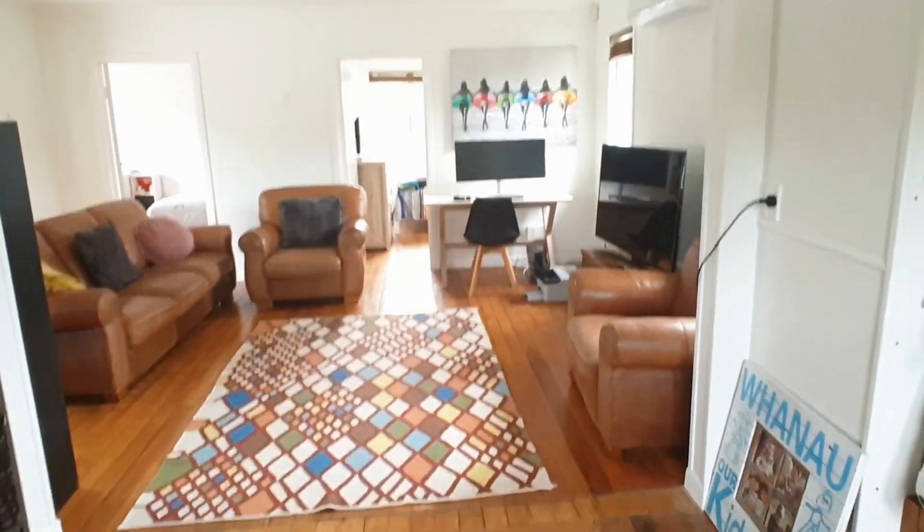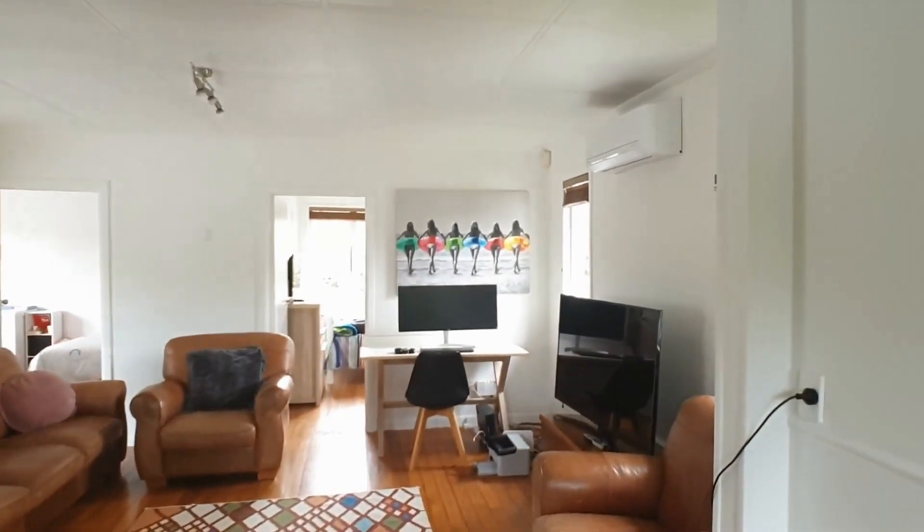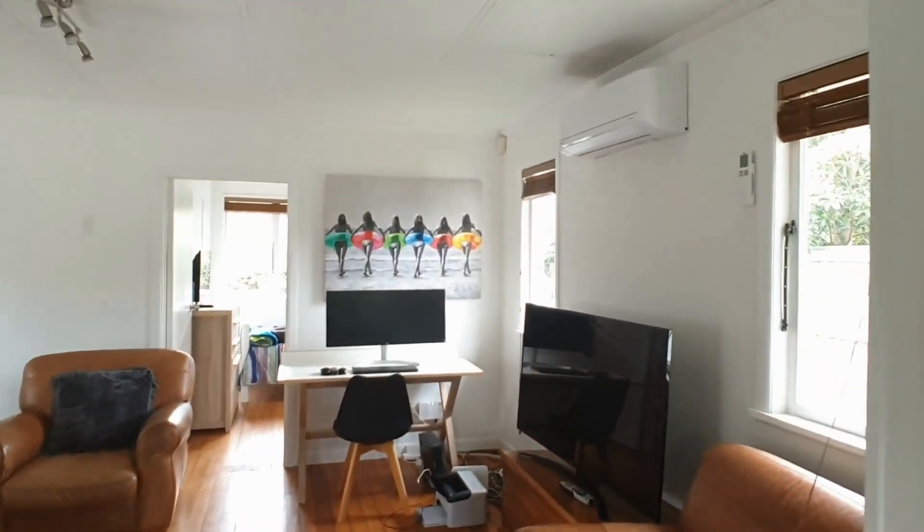Going through into the living area, got a heat pump installed.